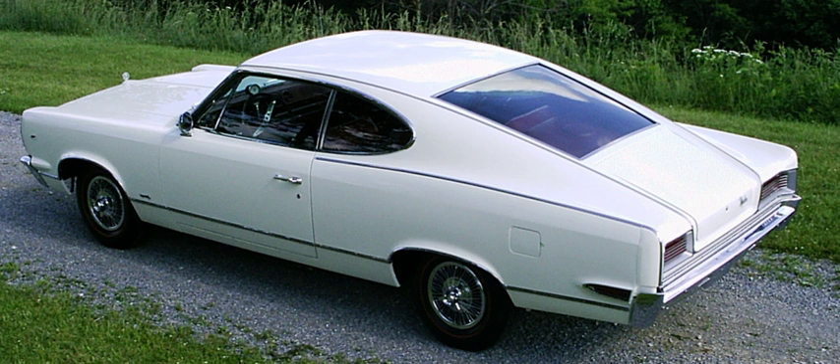Fastbacks provide an advantage in developing aerodynamic vehicles with a low drag coefficient. For example, although lacking a wind tunnel, Hudson designed its post-World War II cars to look aerodynamic, and tests conducted by Nash later found that the Hudson had almost 20% less drag than contemporary notchback sedans.